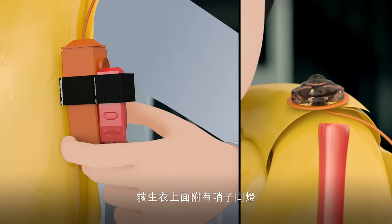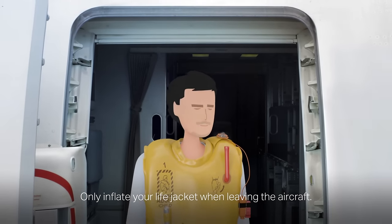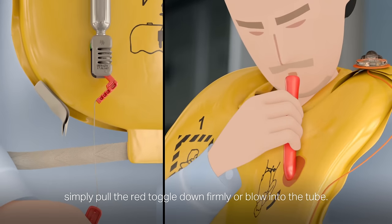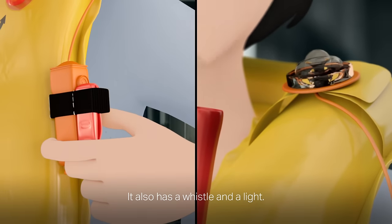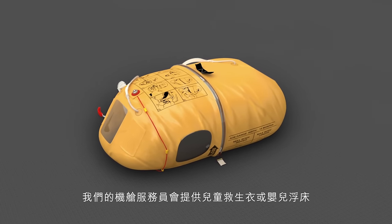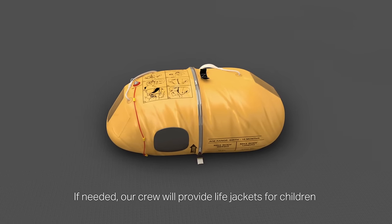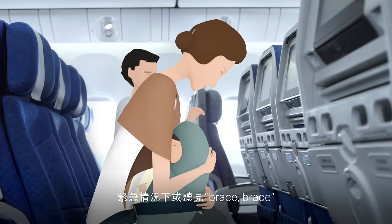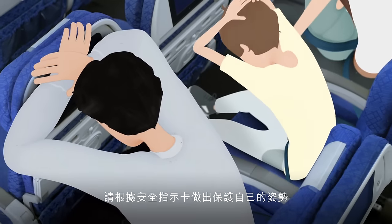It also has a whistle and a light. If needed, our crew will provide life jackets for children and inflatable cots for babies. If there's an emergency or you hear the phrase 'brace, brace', adopt the position shown in your safety card.